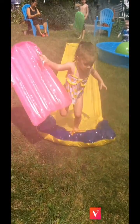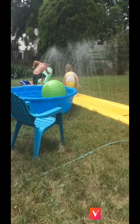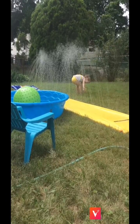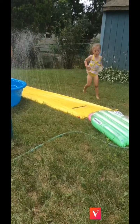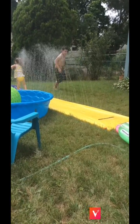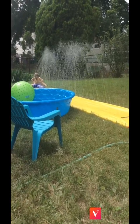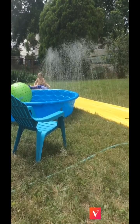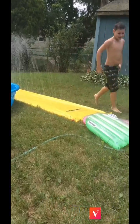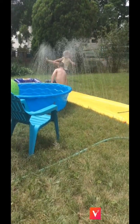Grass. It's okay Abby, the water will wash it off. You're crazy!